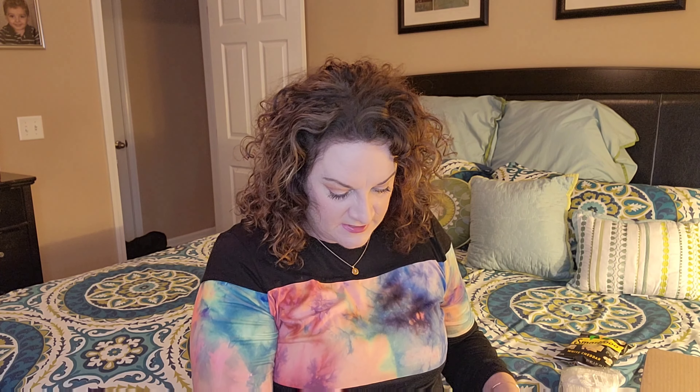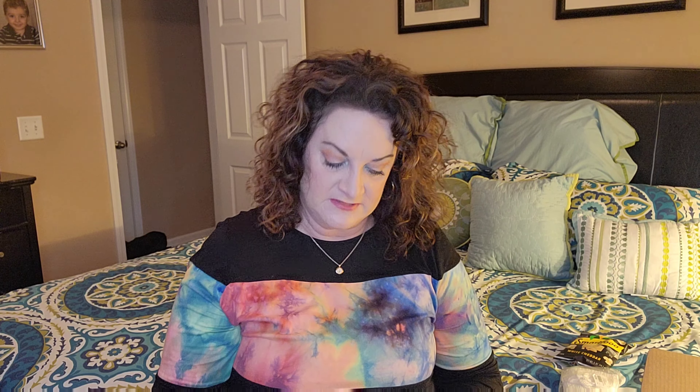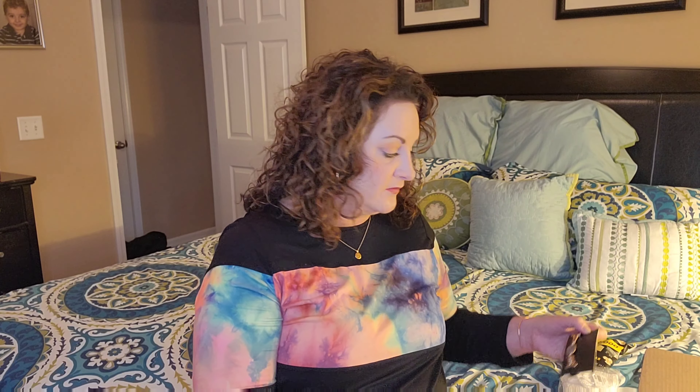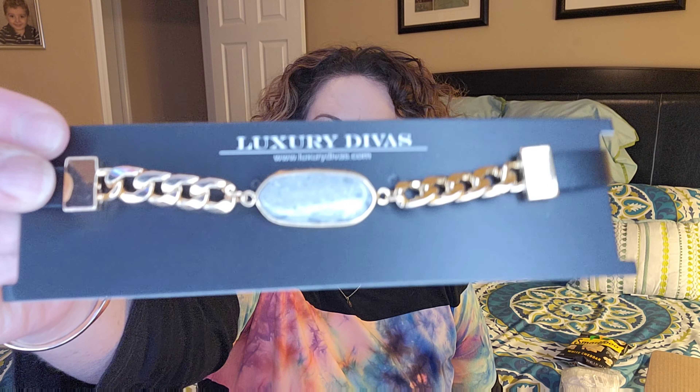That retails for $18. If you don't want to get the subscription box but you see something you just have to have, you can shop on their website — I'll leave their link down below in the description. You can go shop, or if you're wanting to get this box you can subscribe through my link. I'm sure there's some type of incentive for both of us. And if you want the box and don't want to use my referral link, that's fine too. Alright, we've got this right here — it's a piece of jewelry.